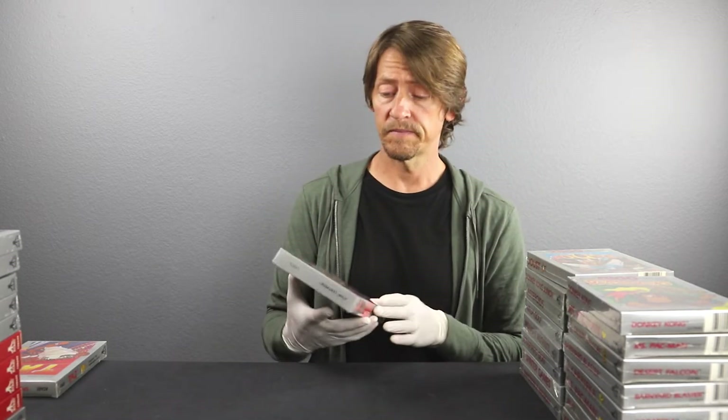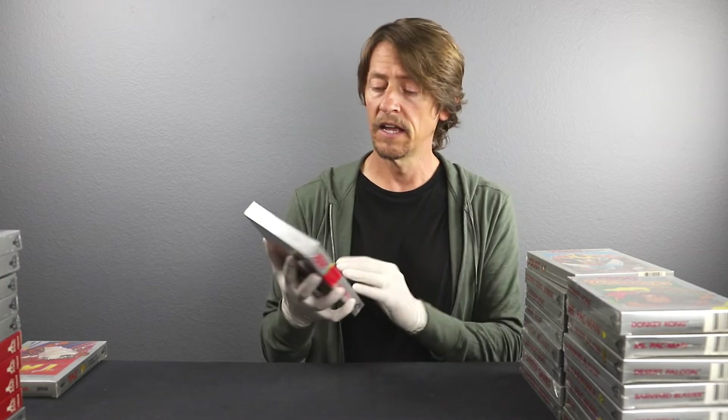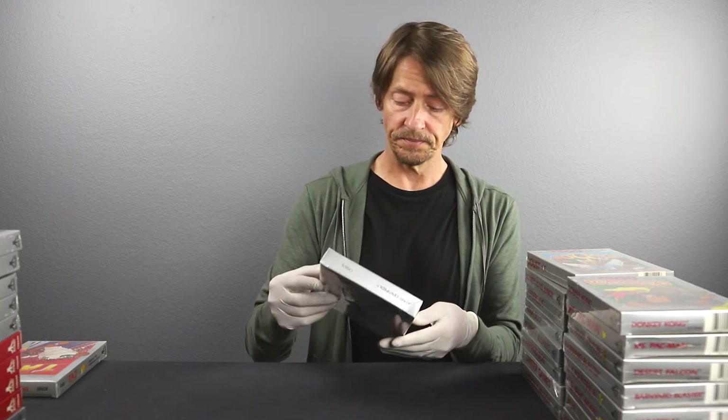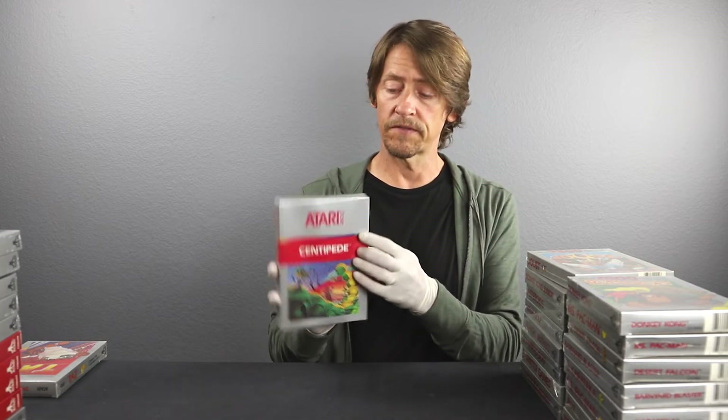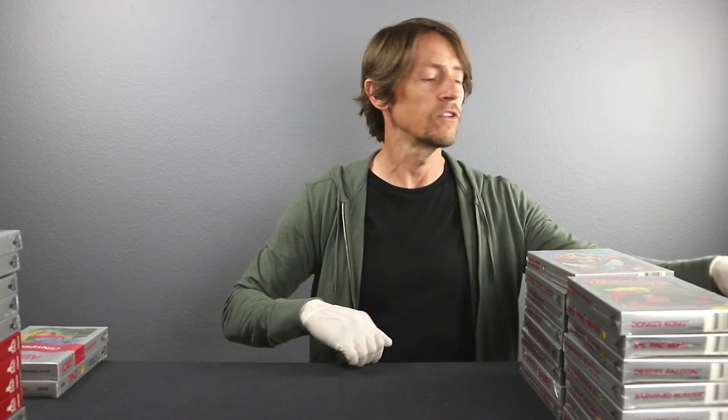Everybody remember Centipede? This was actually an arcade port — everybody played this at the arcade back then. This has a pretty noticeable tear in the back cellophane, which will take it down and might even knock it down to a B seal. There's also an abrasion on the front. I'm thinking maybe 9.2 on this one. The back is also wavy — the cellophane has pulled it tight over time so the back waves. There's no water damage, it's just a little wavy. Let's say 9.2 B-plus seal on that.